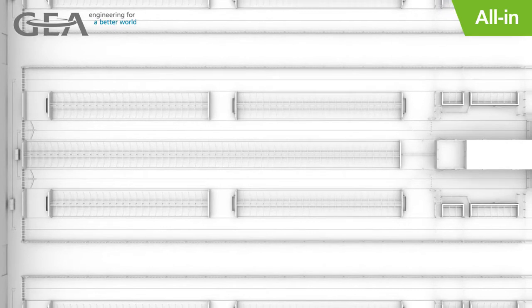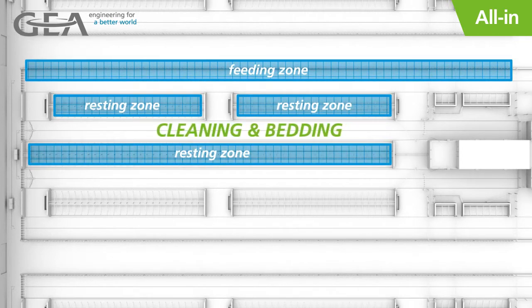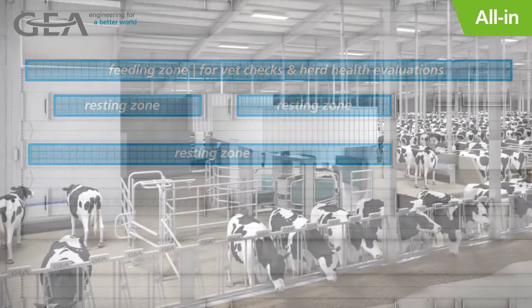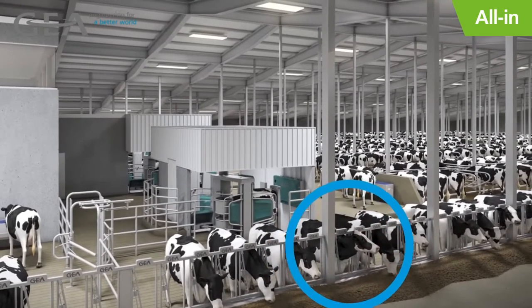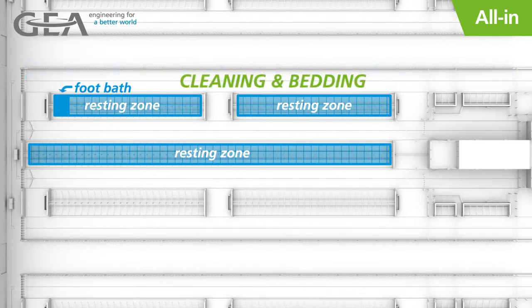With GEA's intelligent barn design systems, feeding, bedding, herd health, and foot bath runs can be achieved in one streamlined set of chores. Cows are fed and held in the feeding zone while bedding occurs in the empty resting zone. Vet checks and herd health tasks can be completed in the feeding zone at this time. GEA recommends the use of headlocks for all cow interactions, as herd health and vaccinations are done most efficiently with headlocks and have less impact on the cow's daily schedule than excessively sorting. Once herd checks are complete, cows are released and directed back through the foot bath to the resting zone, and the row of stalls in the feeding zone can now be cleaned and bedded. This chore routine is typically performed two to three times per day.